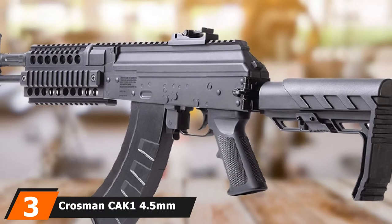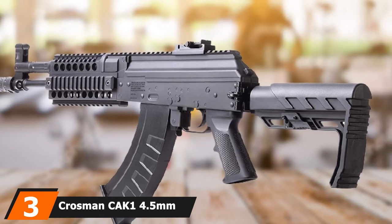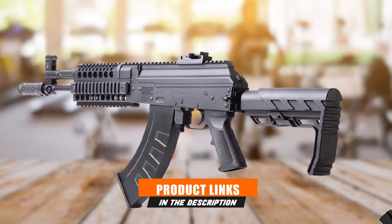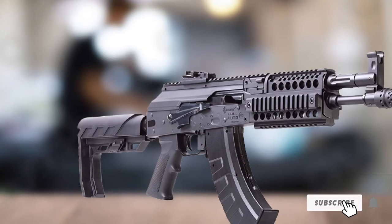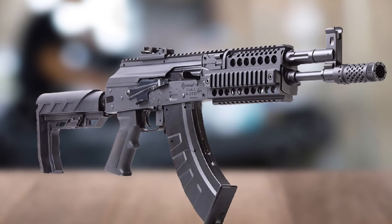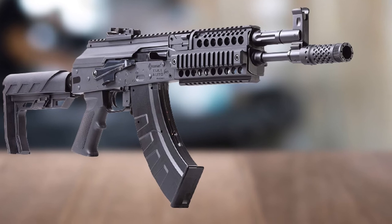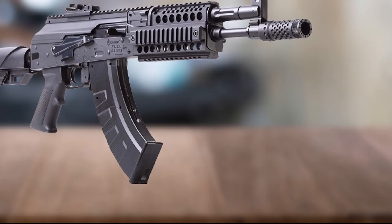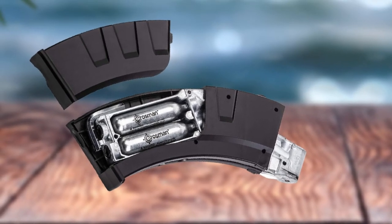The number 3 position is held by the Crossman C8K1 4.5mm BB Air Rifle. If you want to feel like you are holding a real AK, add this gem to your collection. The C8K1 by Crossman is definitely a BB rifle adults should consider buying. Its distinctive looks and stunning features will win your heart. This fantastic product features both full and semi-auto functionalities, allowing you to experience the best of both.